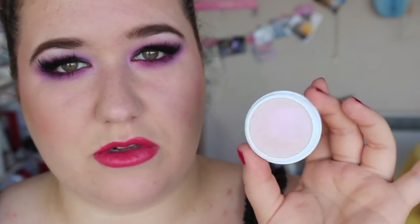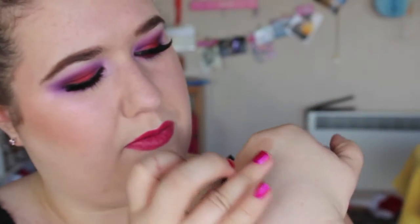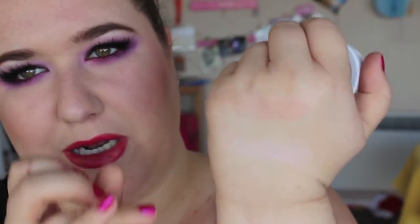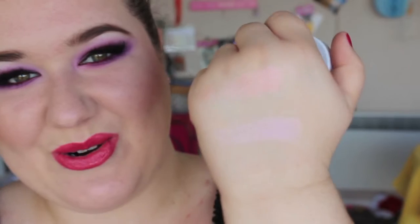My next Colourpop highlighter is called Monster. It looks really boring in the pan — it looks white — but it has a really awesome pink, purple, lilac, blue duochrome. It's incredible. It's actually very similar to the one I'm wearing today, which is not Colourpop. That one is from MAC — technically it's an eyeshadow, but I almost never use it as an eyeshadow because I'm so in love with it as a highlighter for my cheeks.